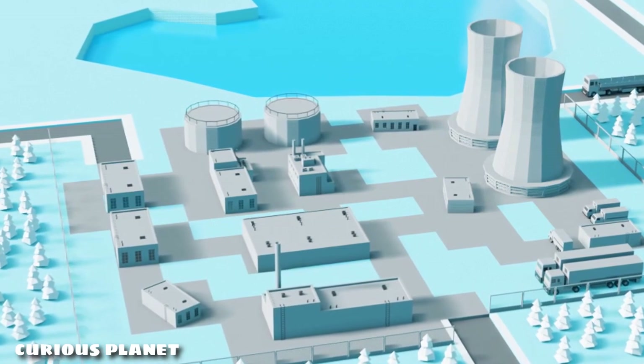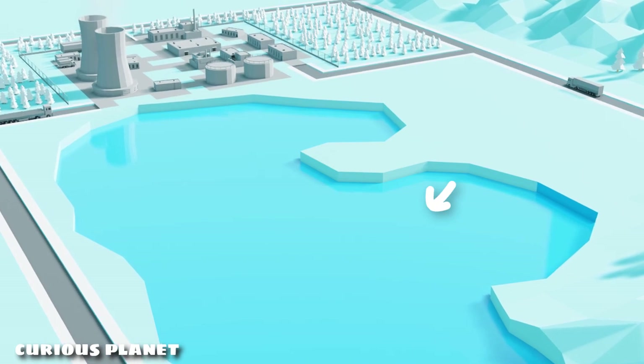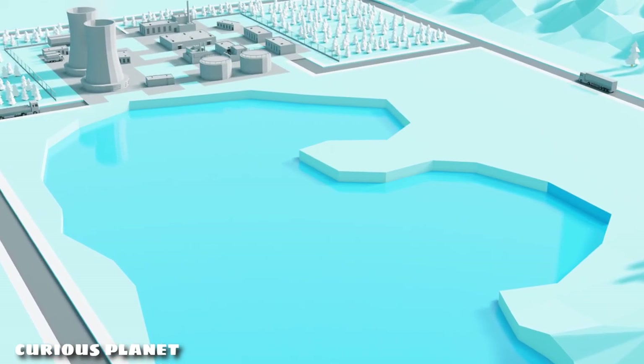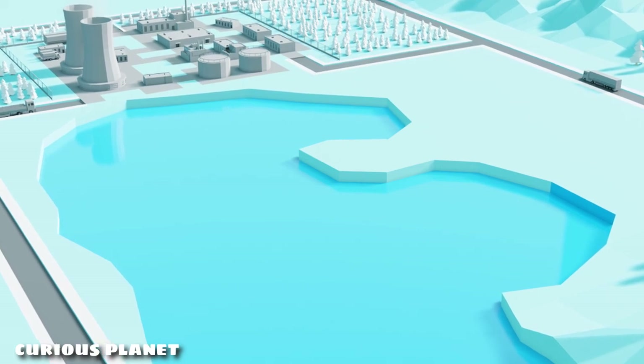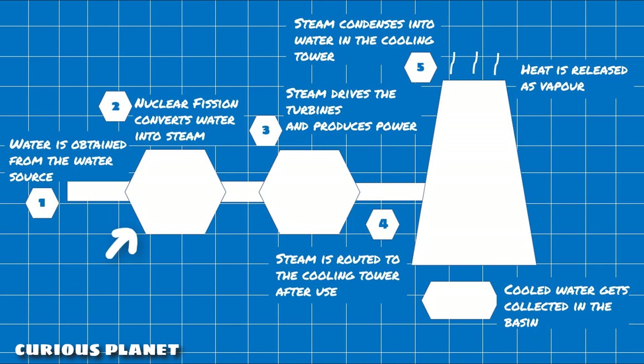You might have noticed that power plants are often set up near natural water sources such as rivers, canals, lakes, etc., simply because they need water to cool down the heat generated by the nuclear fission reaction. This is also your answer to why big power plants are generally set up near rivers or canals. When the fission reaction happens, it conducts all the heat produced to the water, turning it into steam.